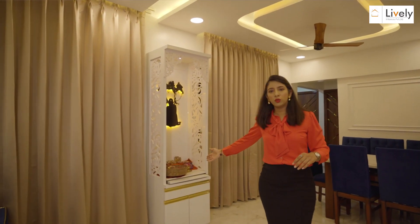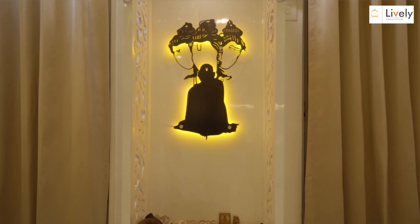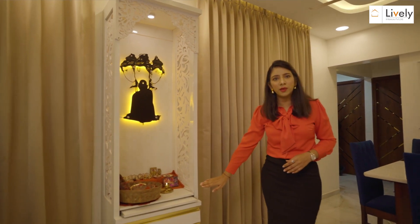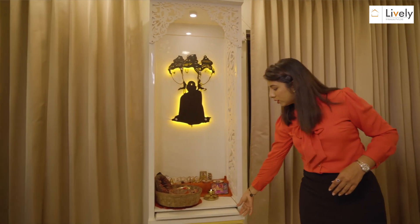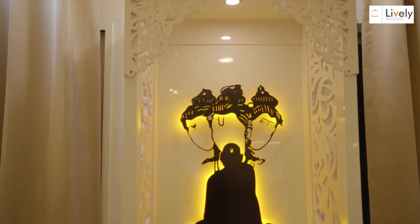Coming to the Mandir area, we have placed it in the northeast space of the entrance, following Vastu. I have a Mandir with a backlit panel at the back. Along with that, there is lower storage space with a slider which can hold puja items when needed.